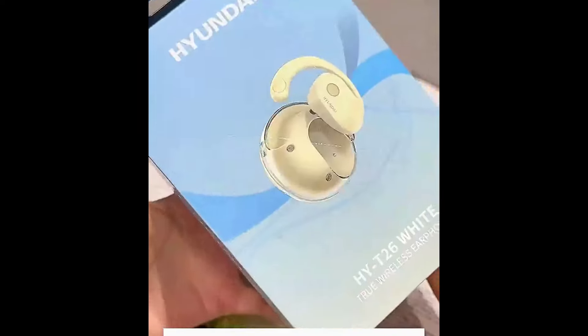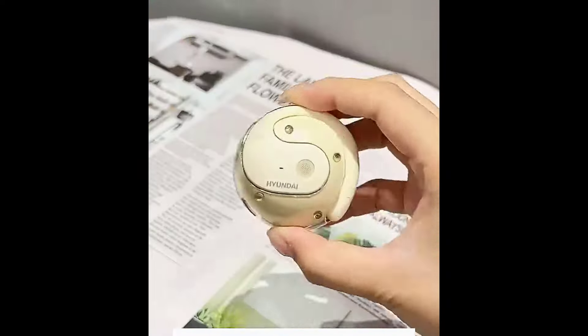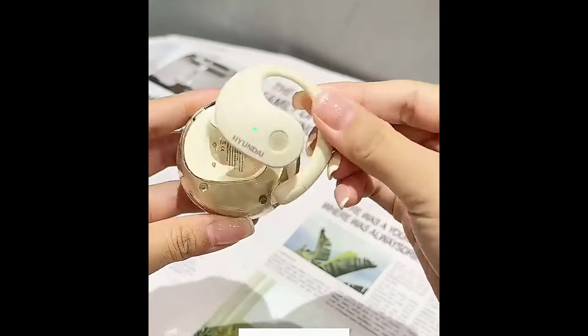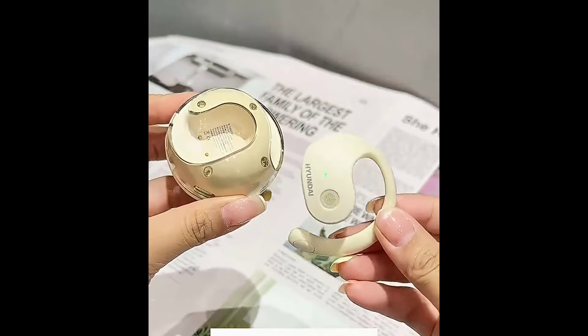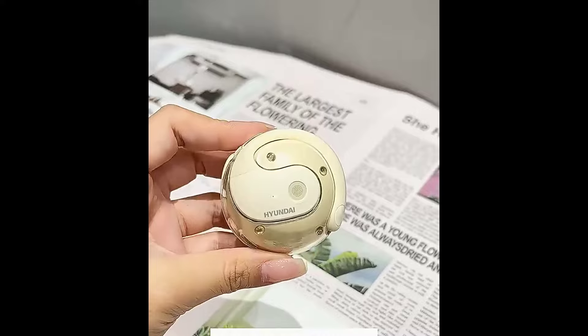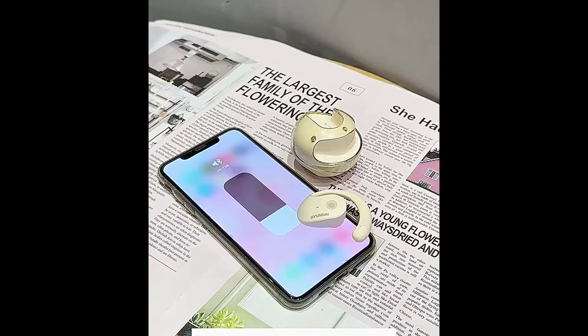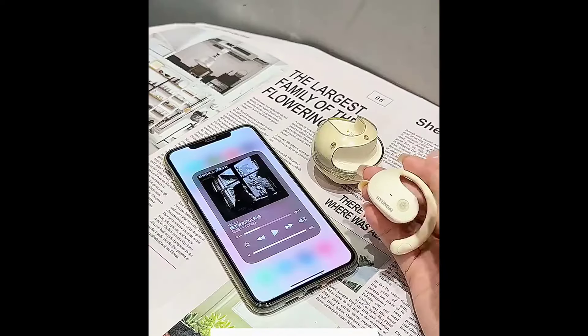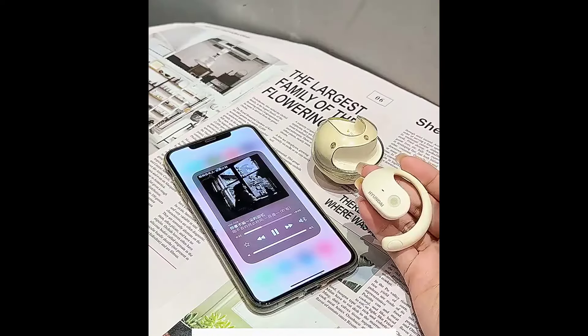AOS Hanging Earphones 5.4 Bluetooth — Immersive Sound Experience. The High-T26 earphones provide an unparalleled audio experience with 360-degree high-fidelity stereo. Whether you are listening to music, watching movies, or making phone calls, they allow you to immerse yourself in excellent sound quality.